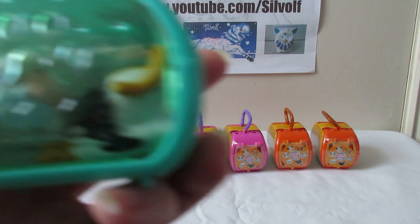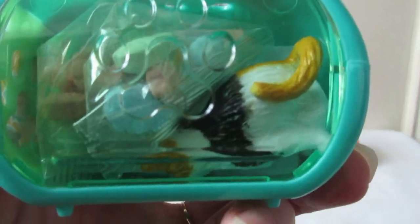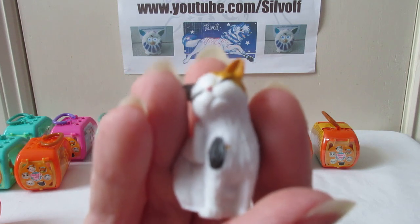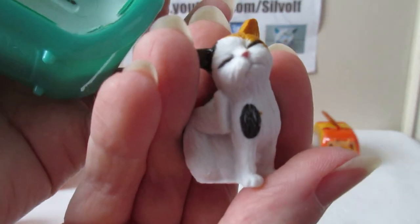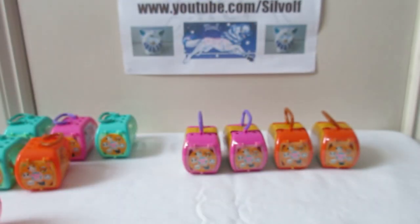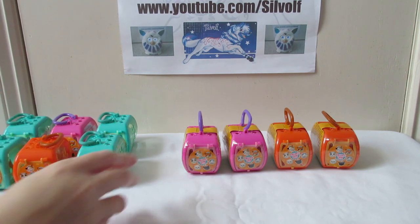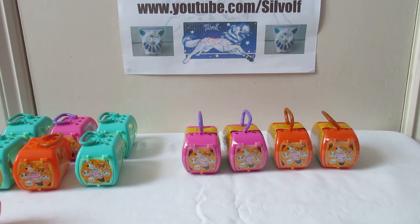Opening that one - and no, we are not missing the calico cat, because there he is! So that's that one. I have a full set of cats from this box. I'll read about the calico - Cooper. He is athletic, strong, and very active. Loves to climb everything and is very loyal.